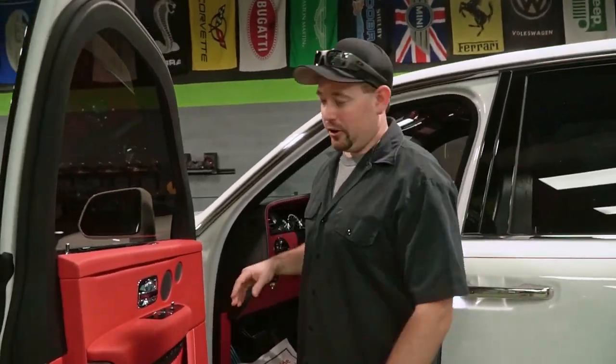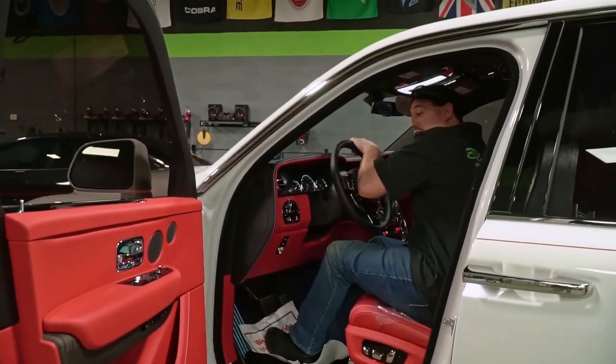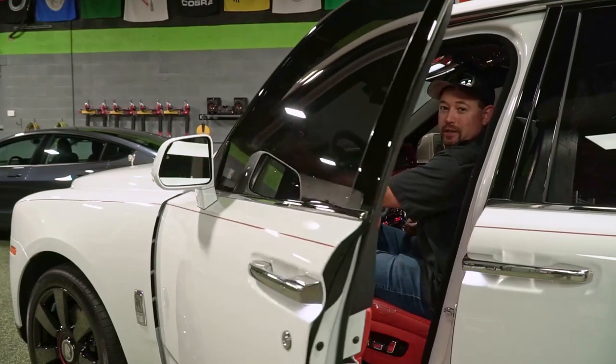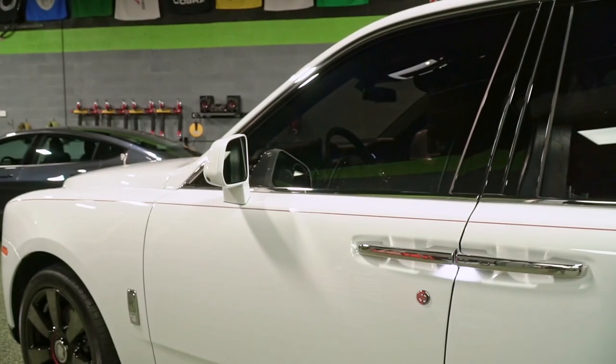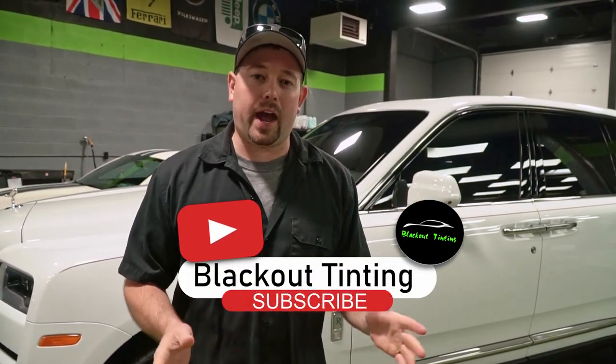My favorite feature of the entire car — I've never seen this in another car: when you have an SUV this awesome, you don't have to close your own door. Let us know what you think of the Rolls-Royce Cullinan. If you enjoy these videos showing you cool cars that come into the shop, make sure you subscribe to the channel, comment and let us know your favorite car we've had in here, and thank you very much for watching — we'll see you on the next car.